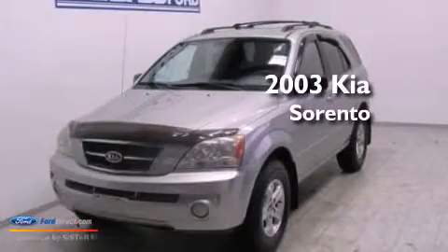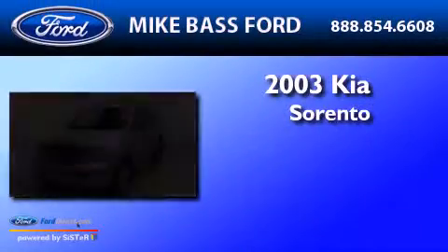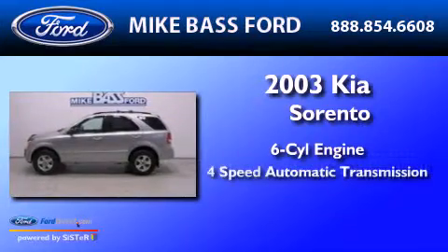This is a 2003 Kia Sorento. It has a six-cylinder engine and a four-speed automatic transmission.